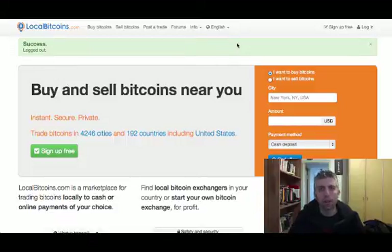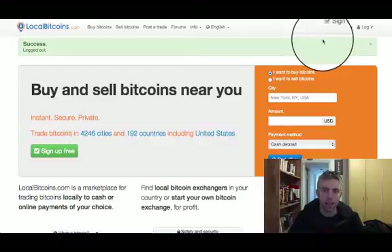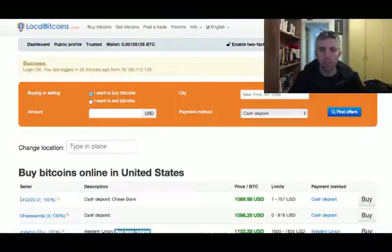Hey guys, a really quick tutorial about a new way to buy bitcoins with PayPal. I'm talking about LocalBitcoins. I don't know how many of you have heard about this site — this is how it looks. Let me show you quickly how the process is done. You sign up here on the top right, and once you sign up and get an email to verify your account, you just log in.